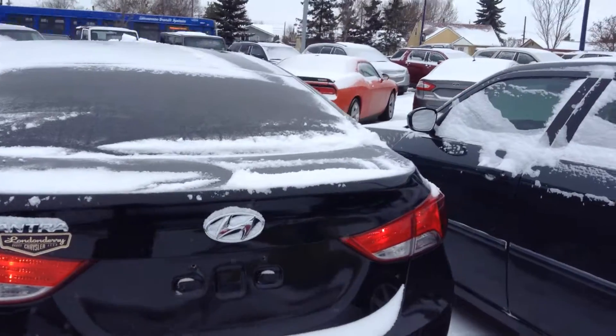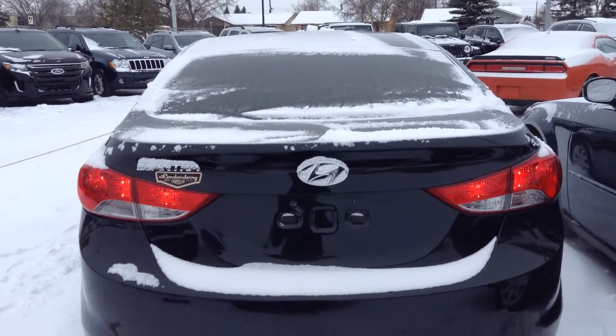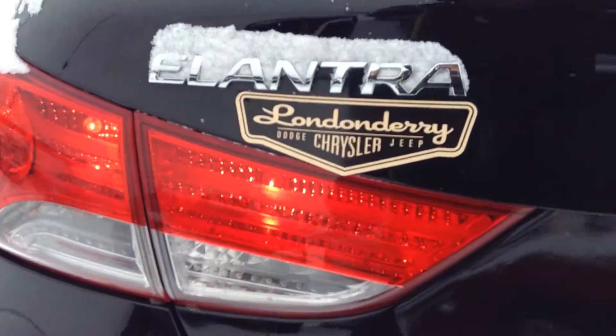And this is what our 2011 Hyundai Elantra looks like. So once you get a chance to view this video, give me a shout at 780-473-6388. And once again, this is Koss from London Dairy Dodge.